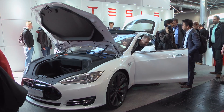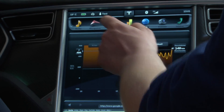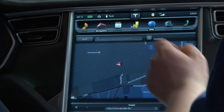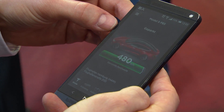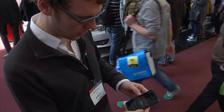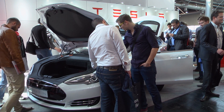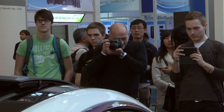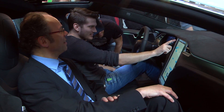The Model S car by pioneering electric vehicle company Tesla is right at the interface of smart technology and the Internet of Things. Preheating, checking the battery status, and locating the vehicle can all be done via a smartphone app. The Model S can travel up to 500 km before needing to be recharged. While the cheapest Tesla currently still costs $71,000, in a few years Tesla is planning to launch a new model that will cost around $40,000.